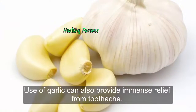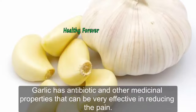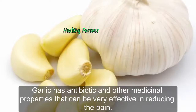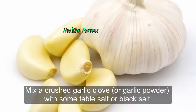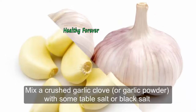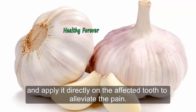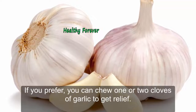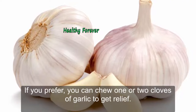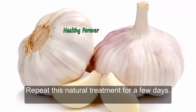Remedy 2: Garlic. Use of garlic can also provide immense relief from toothache. Garlic has antibiotic and other medicinal properties that can be very effective in reducing the pain. Mix a crushed garlic clove or garlic powder with some table salt or black salt and apply it directly on the affected tooth to alleviate the pain. If you prefer, you can chew one or two cloves of garlic to get relief. Repeat this natural treatment for a few days.